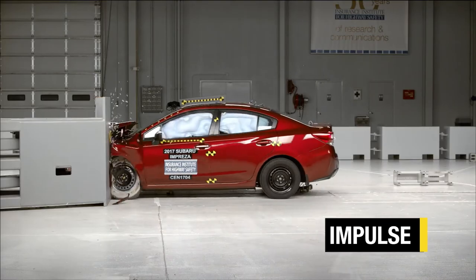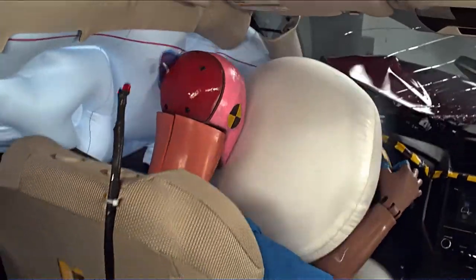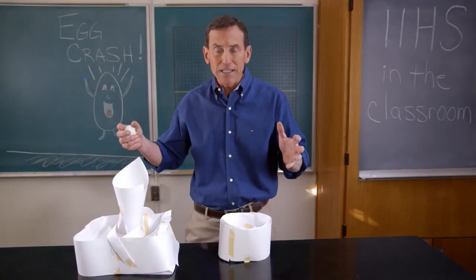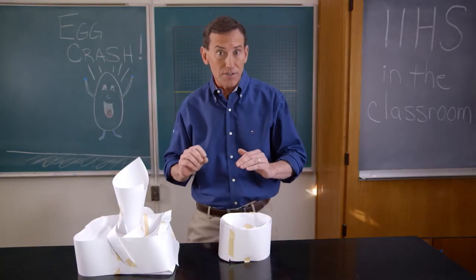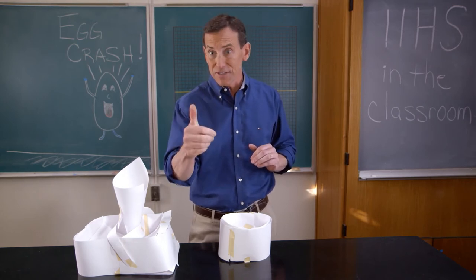It's also the key in engineering a safe car. That's what crumple zones are about. That's what airbags are about and seat belts. Extending that impact time reduces the crash forces. So it's all about how that impulse is applied to you. Think physics.